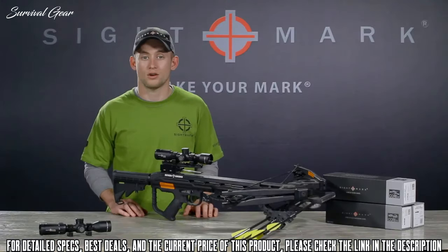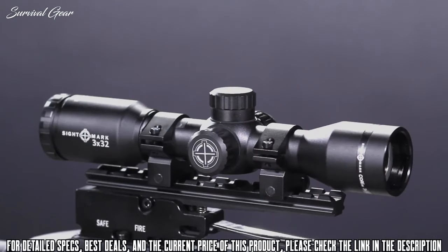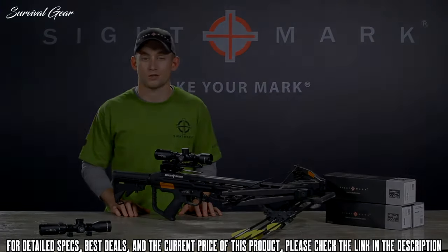Both Core SX crossbow scopes have a kill zone range-finding capability, 11 brightness settings for various lighting environments, and arrow drop compensation for shot placement. Both scopes feature fully multi-coated optics, low-profile cap turrets, and a fully waterproof body for exceptional dependability, rain or shine.